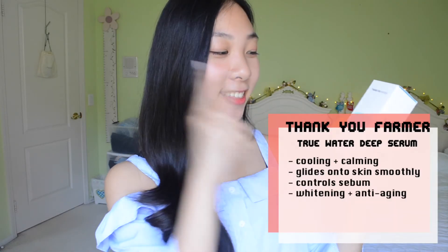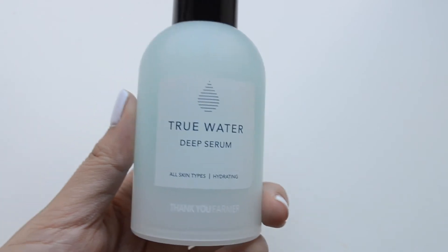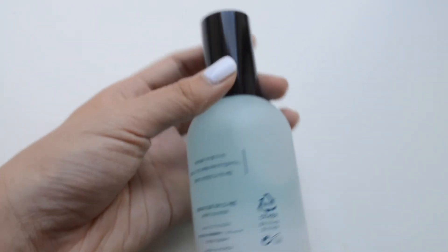Next I have another skincare product — it is the Thank You Farmer True Water Deep Serum. This is a serum I would use after my essence, so it goes toner, essence, then serum. It's very moisturizing and it sticks to your skin without feeling sticky — it's kind of like water. It has the usual serum properties: it's hydrating and also anti-wrinkle, so you get those anti-aging and moisturizing properties in one.